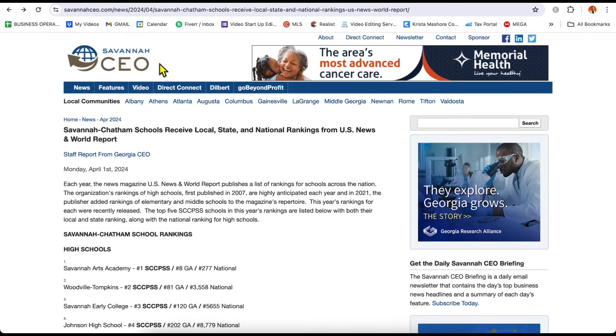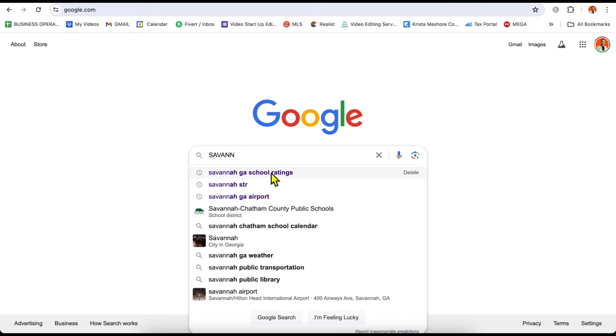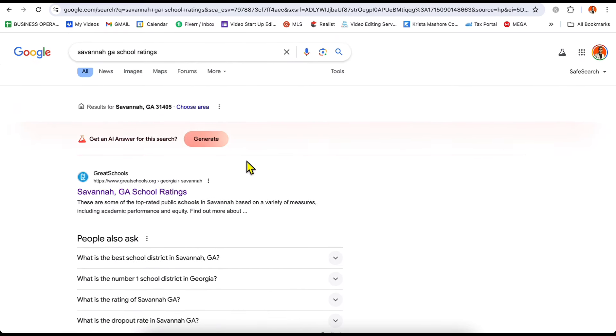Go to SavannahCEO.com, or just go on Google and type 'Savannah, Georgia school ratings' — you're going to see different websites. Do your own research and let's move on.